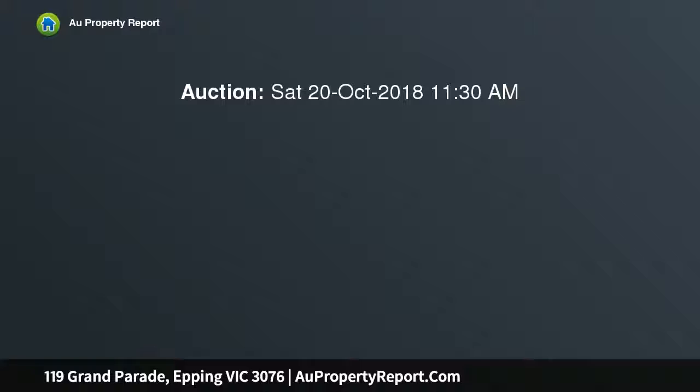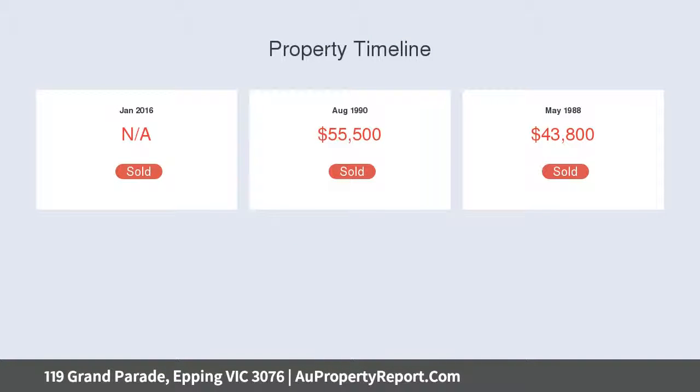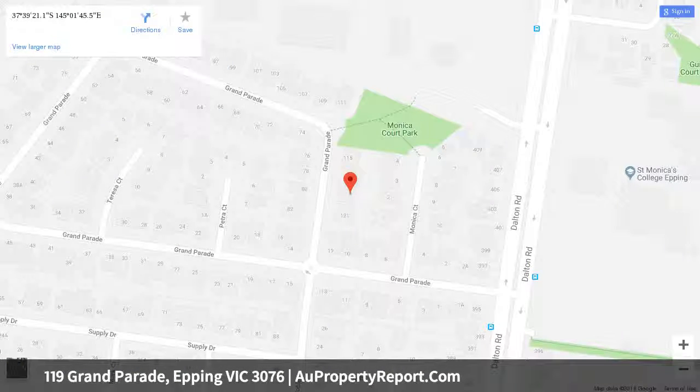Walking distance to Epping train station, Dalton Village Precinct, cafes and eateries, a great choice of schools including St. Monica's College, Melbourne Polytechnic, minutes to Epping Plaza, Costco, and easy access to the Ring Road Network.